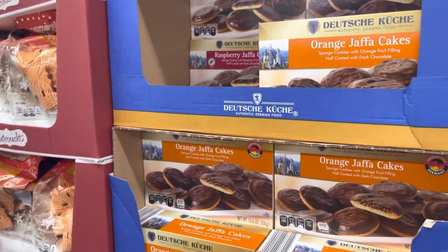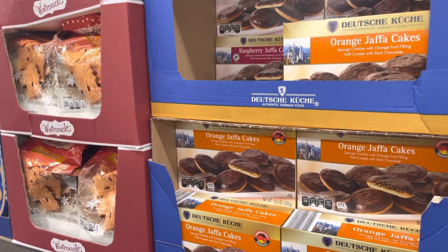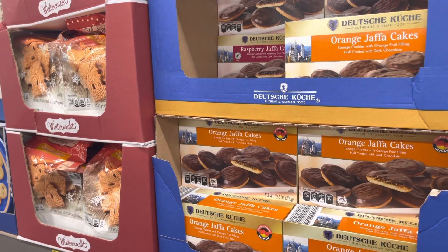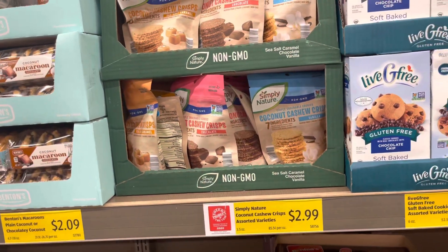Actually this is keto-friendly — it has 18 grams of carbs, it's low in carbs but not high in fat. It only has less than one gram of protein though.